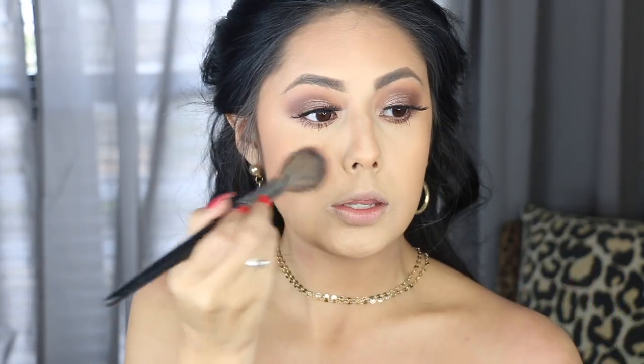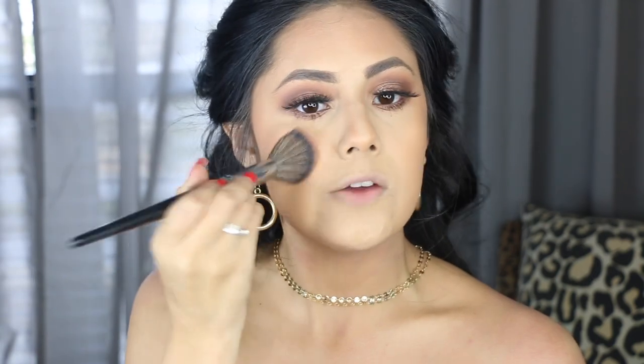For blush I'm going in with one of my favorites — the BECCA Wild Honey Mineral Blush. Such a beautiful blush that never fails. These BECCA blushes are very intense so you have to be careful when you pick up product. I'm applying it on the apples of the cheeks.